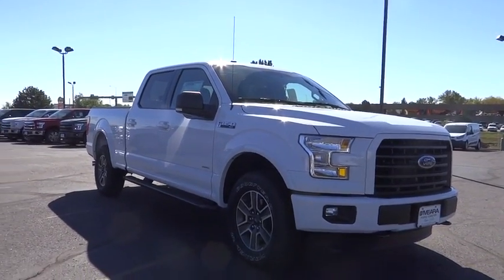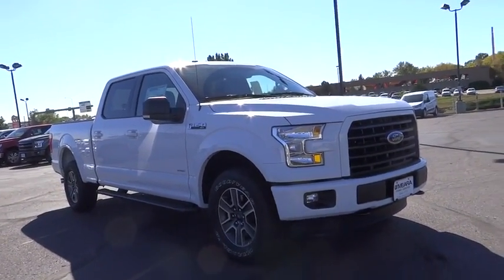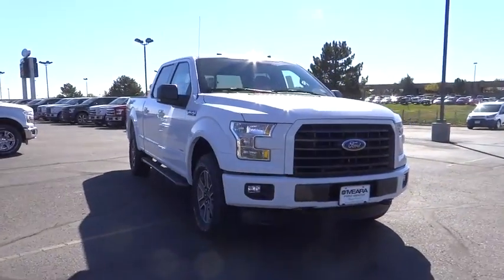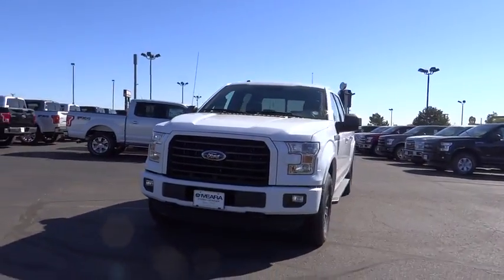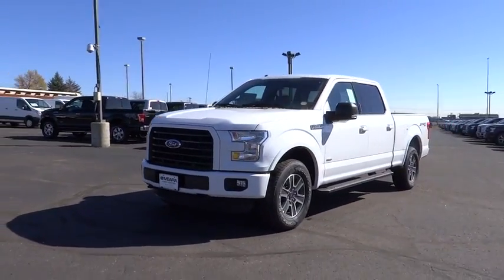The 2016 Ford F-150. A Ford F-150 knows how to handle any situation. It's built to follow orders. No whining. Here are some of this vehicle's great options.